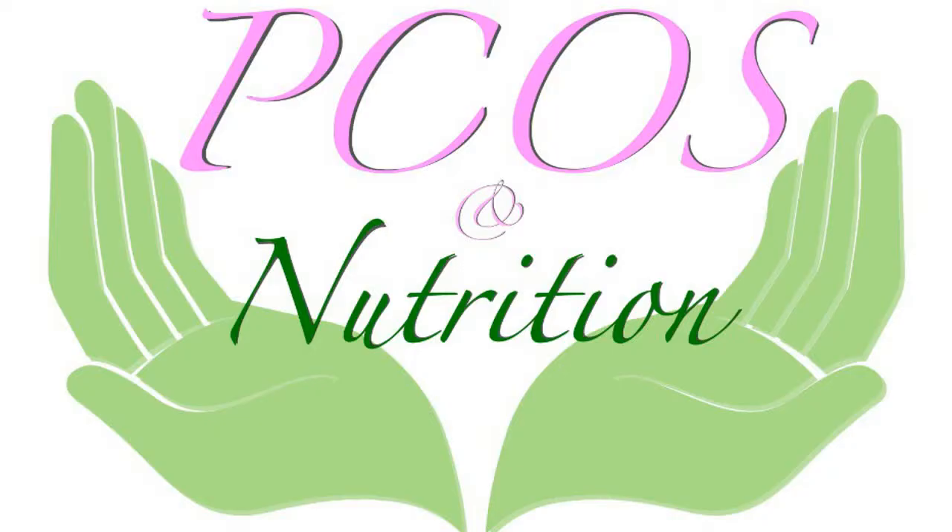Hello and welcome to the video. Today you're going to find out how many calories you need for your PCOS in order to lose weight. My name is Despina and I'm from PCOS and Nutrition. Before we get started, give this video a like if you like it and subscribe for plenty more content.